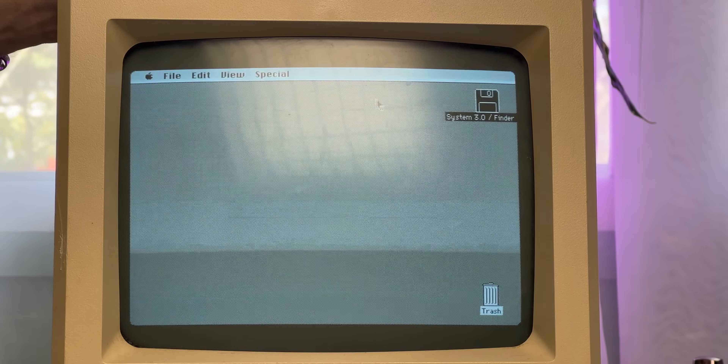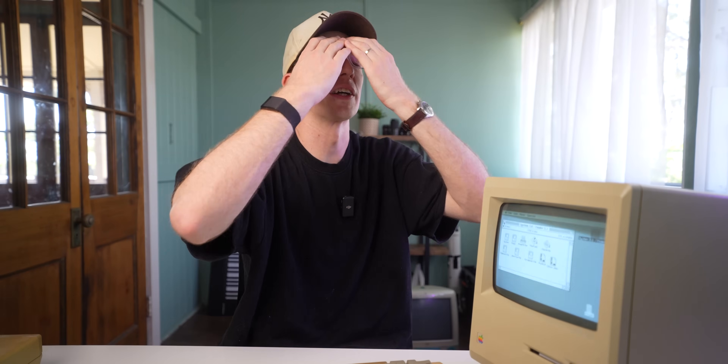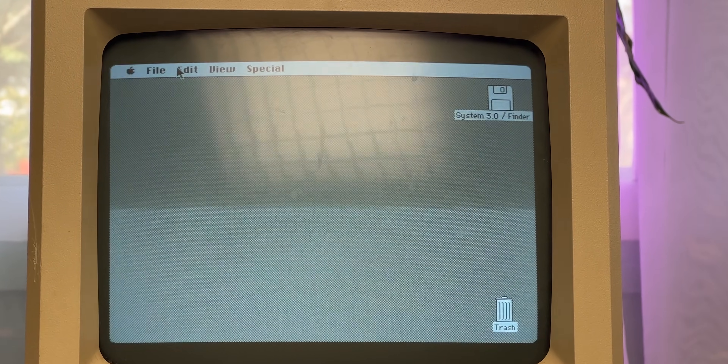I honestly didn't expect it to just start just like that. No way, man — this is so wild. I cannot get over the fact that it just worked after all these years. That's 40 years old. Not only that, I can't believe how similar this operating system is to macOS today. So sick — it's working. I'm so glad it's working.